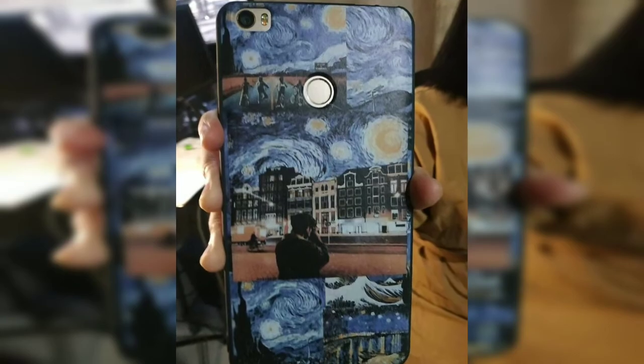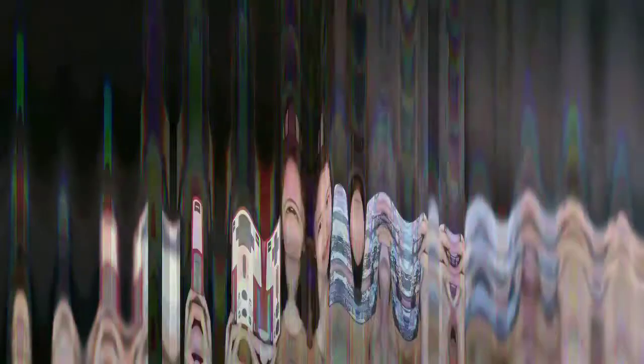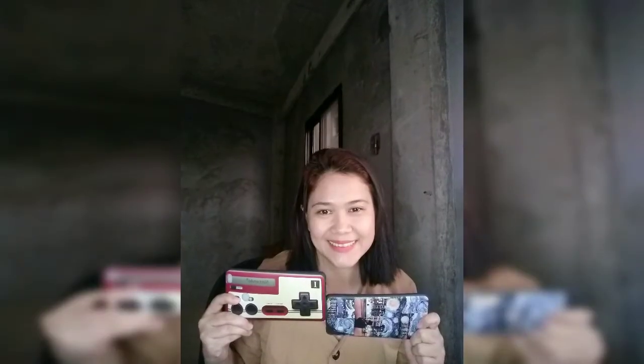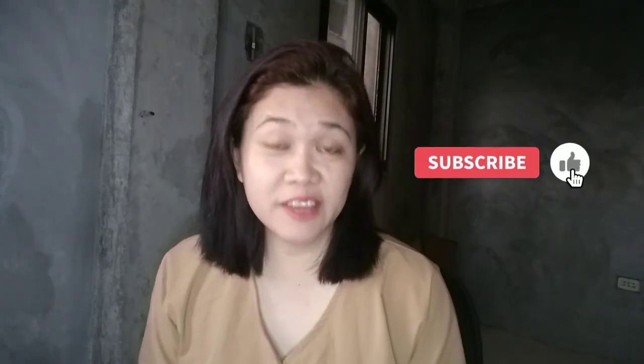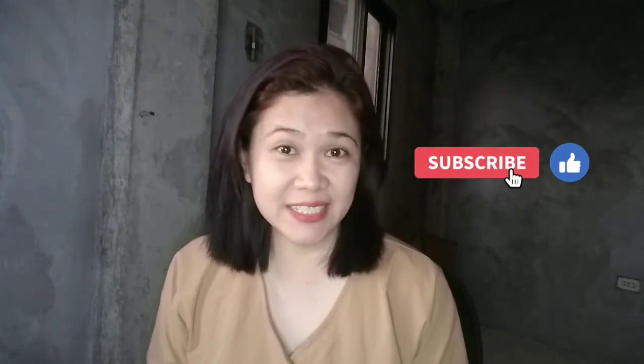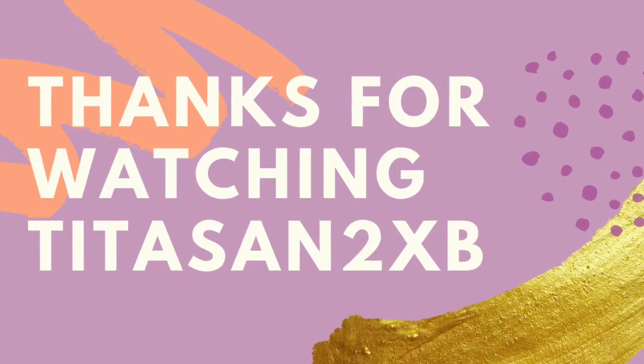Let's check it out later! Don't forget to click like, subscribe, and bell all notifications for Tita's Sense and Bee. Thank you for watching!